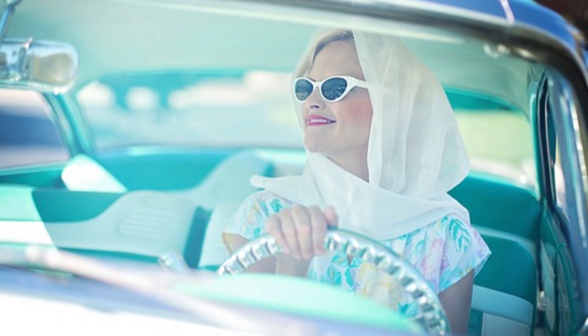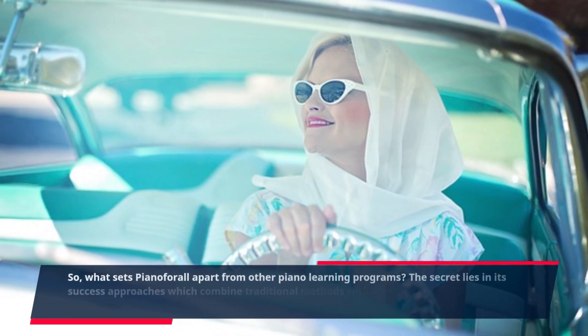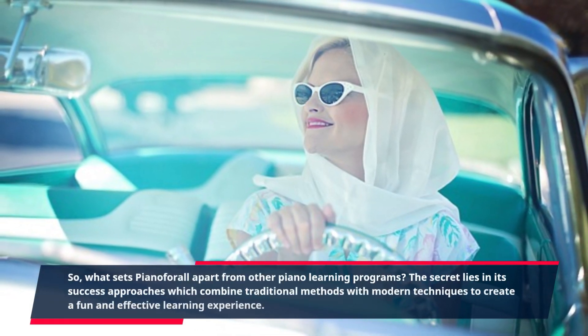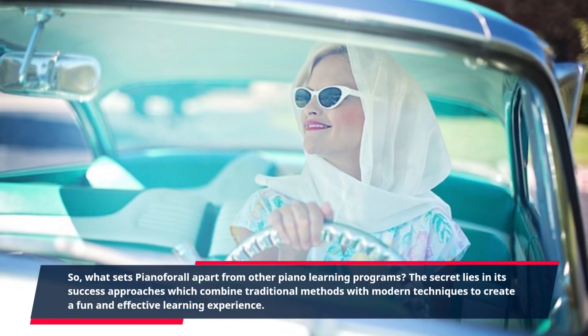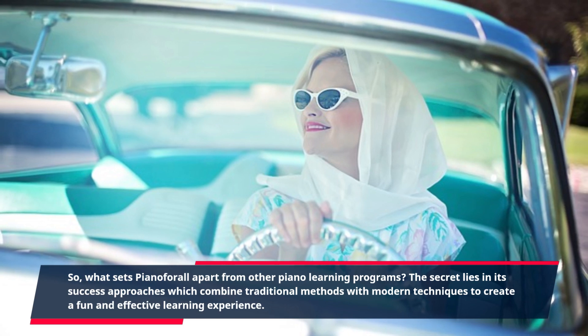What sets Piano for All apart from other piano learning programs? The secret lies in its success approaches, which combine traditional methods with modern techniques to create a fun and effective learning experience.